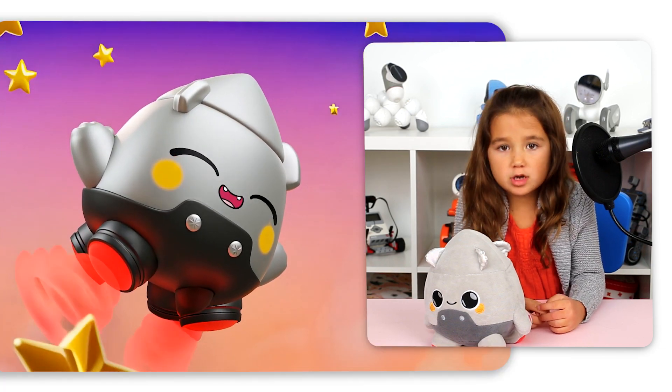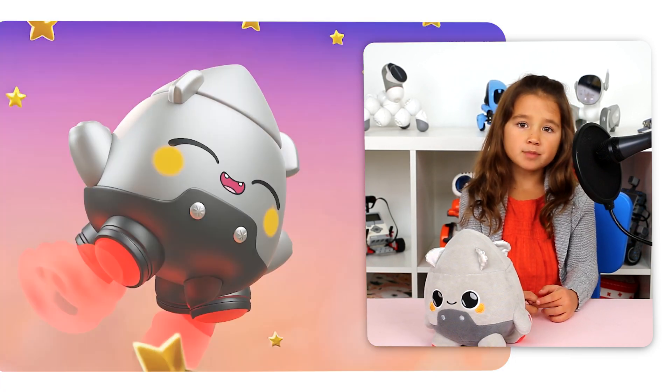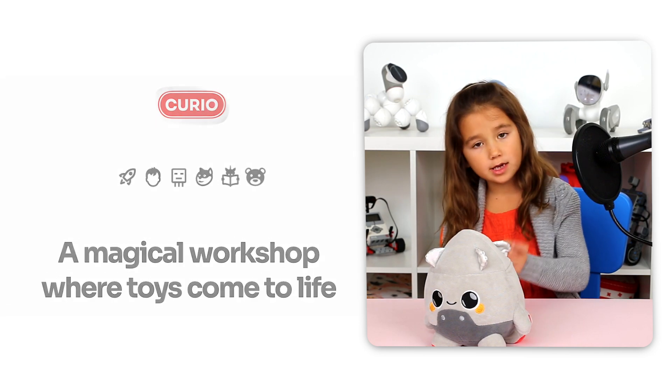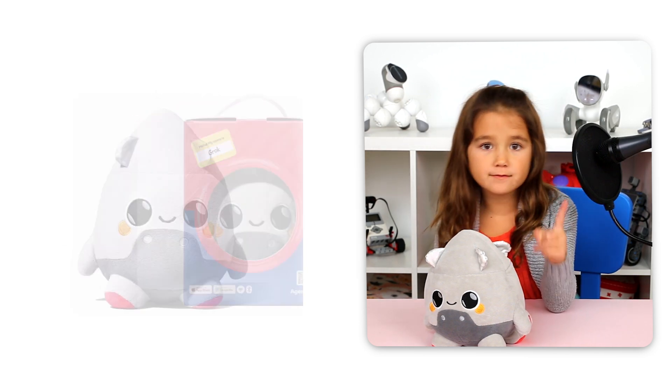Today's robot is super special. It's called Grok, and it's made by a company called Curio. I got to try it as part of a beta program, which means getting it early to help test it out and provide feedback.